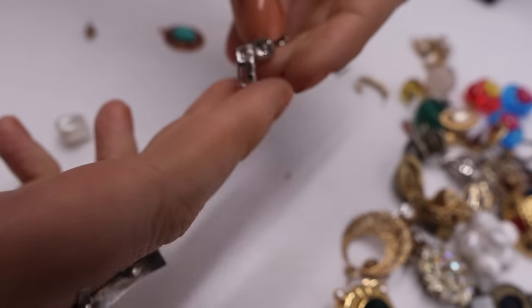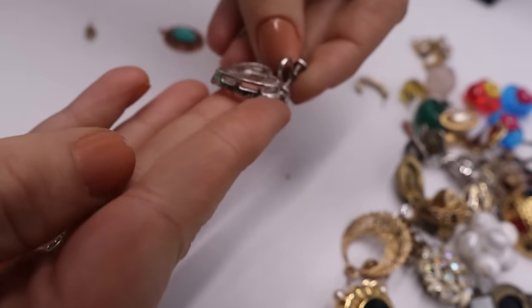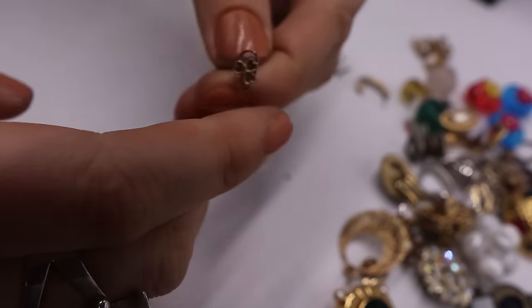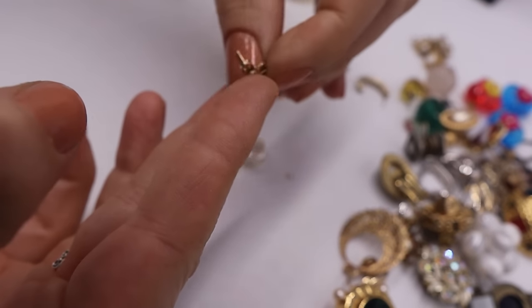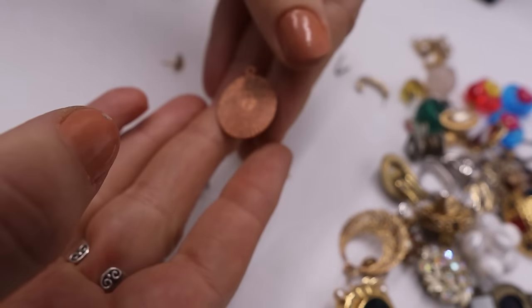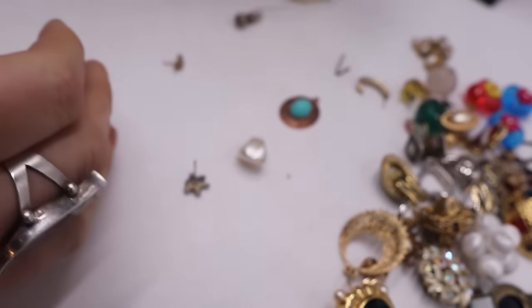We have this beautiful screwback — you can take this off and make it a pendant, this little heart. And then we have this little stud — are you gold? It does have a gold post. And then this little pendant thing — faux stone.